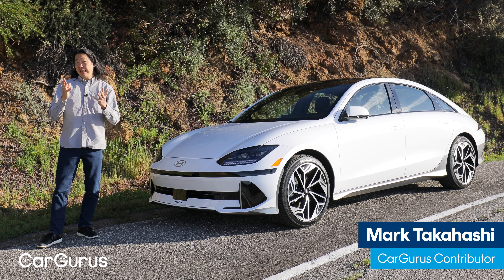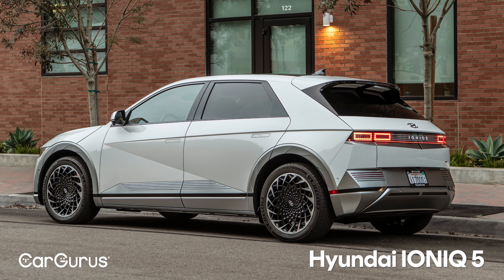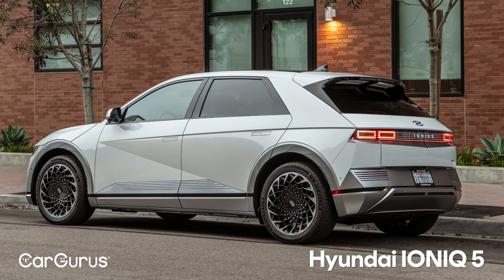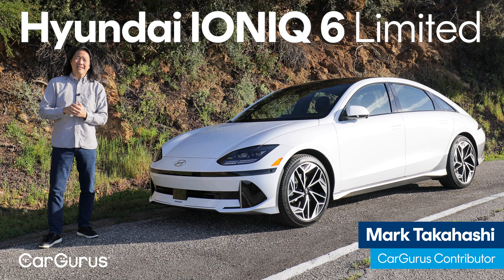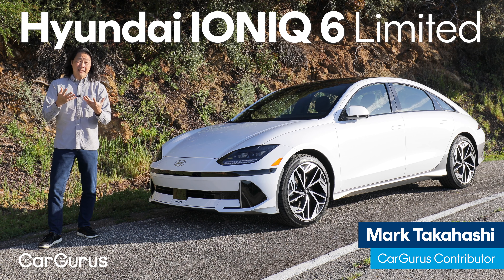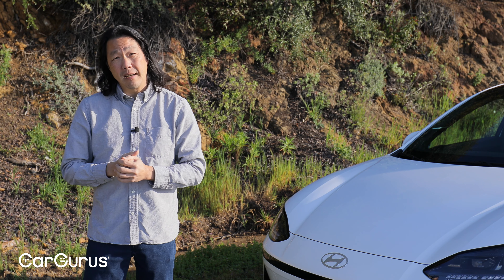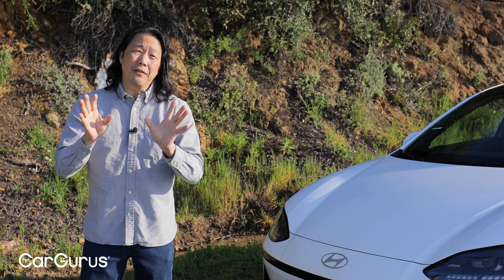Last year, Hyundai continued its charge into the electric vehicle space with the Ioniq 6 sedan, following the wildly successful Ioniq 5 SUV to market. As a sedan, it's a bit of an oddity among EVs, since most are SUVs to match the demand from shoppers. There are some advantages and drawbacks to taking the sedan route, and we'll go over all of those in this review.